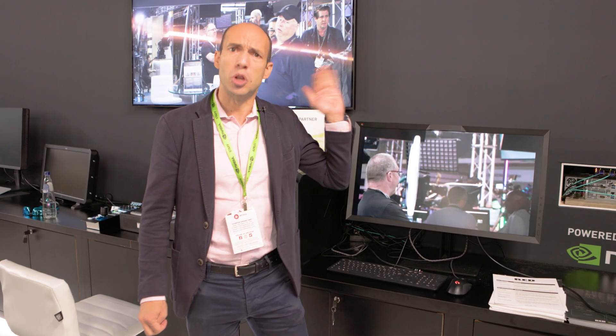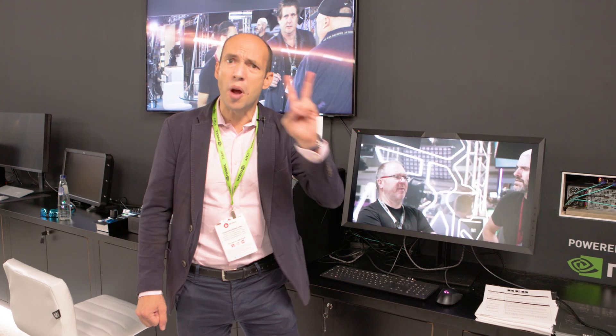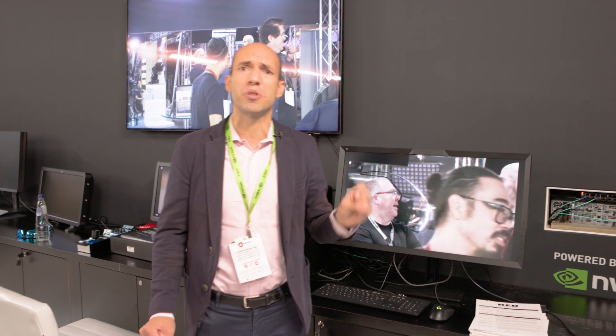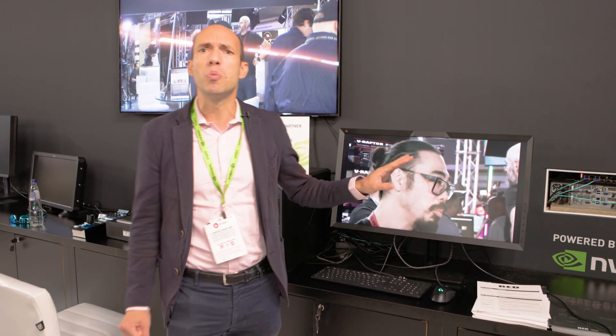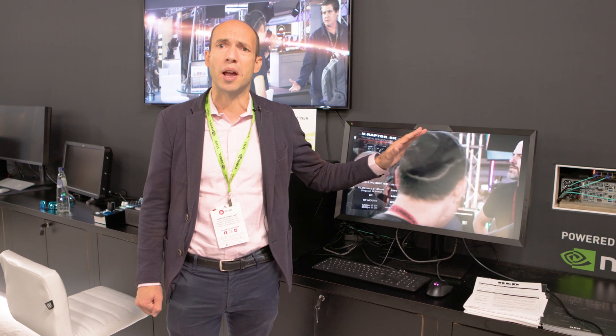The second node, using the same networking technology from NVIDIA and the same two RTX A6000s, is able to process background removal at professional broadcast quality in real-time. I just wanted to show you what NVIDIA technology, both software and hardware, can provide to power the next generation of professional broadcast solutions. Thank you.